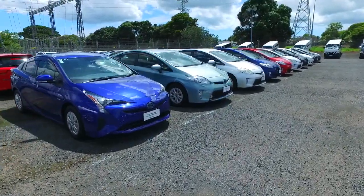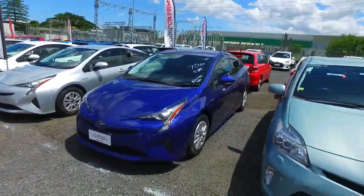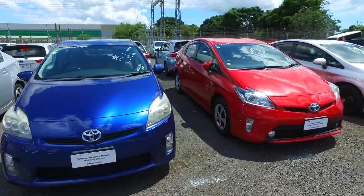So at 1.8L the engine, they're still completely beltless. No timing belt, no cam belt, no power steering belt, no air conditioning belt. There's actually no belts at all in the engine bay. So no chance for a snapped belt or any squeaking.